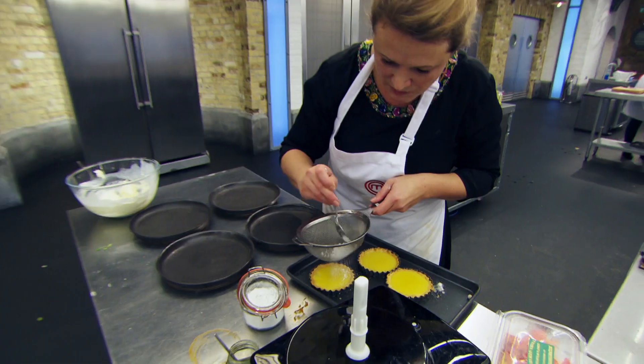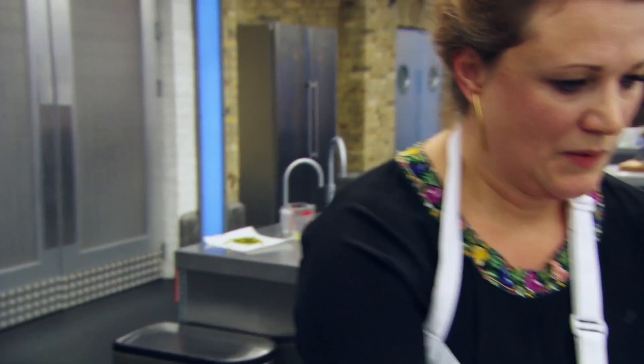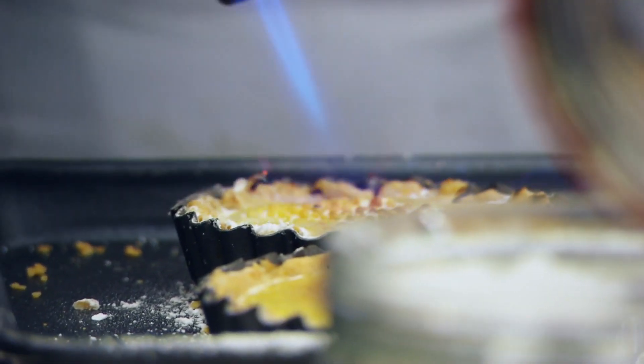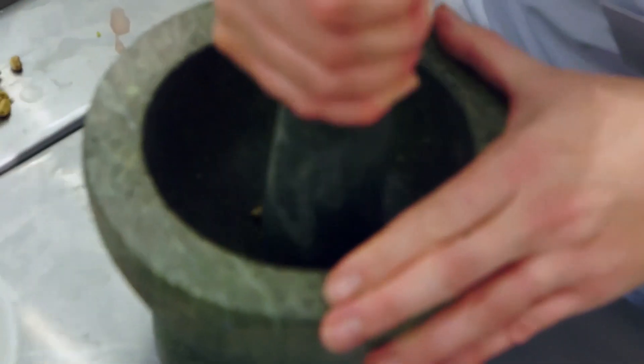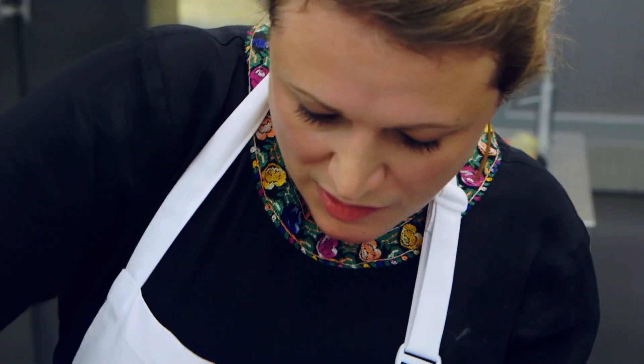Dessert, 15 minutes. An orange tart — there's lots to go wrong. She's showing her skills with pastry, whether it's undercooked, whether it's cracked and overcooked. It's a very good combination, orange and cardamom. I think if she takes it easy with the cardamom, it'll be lovely.